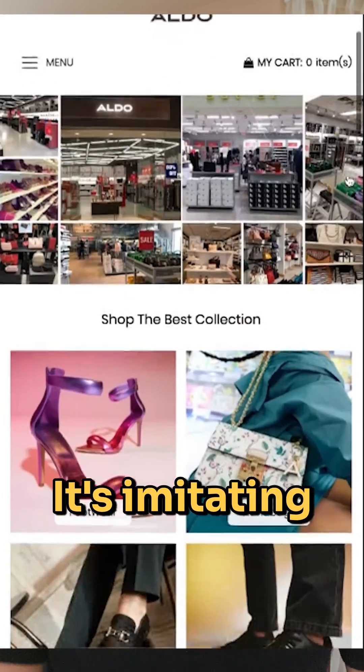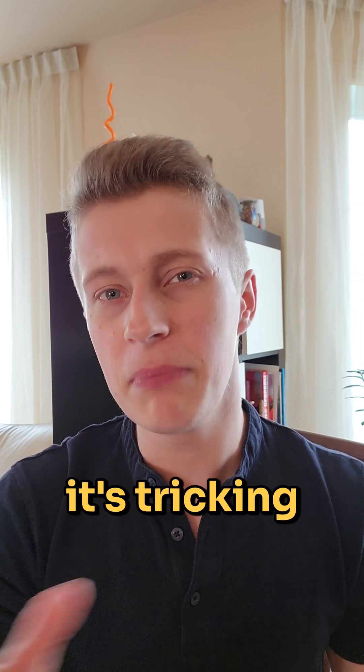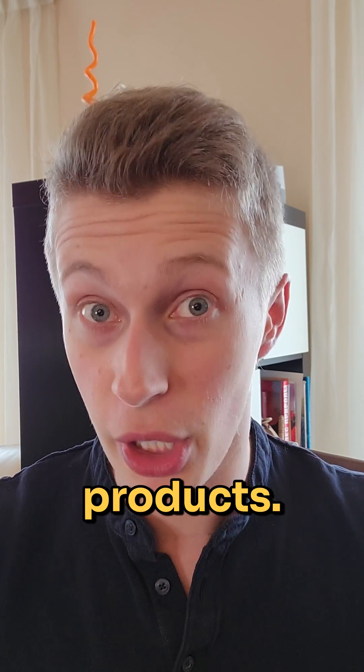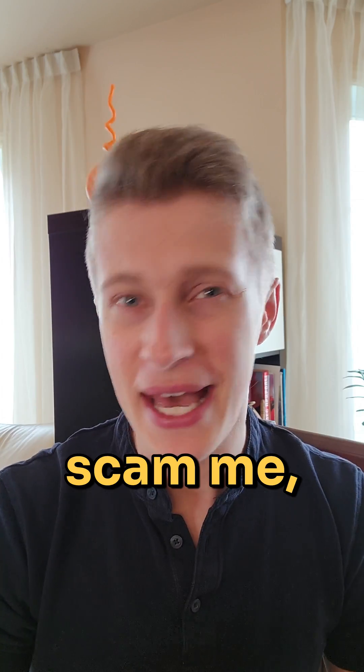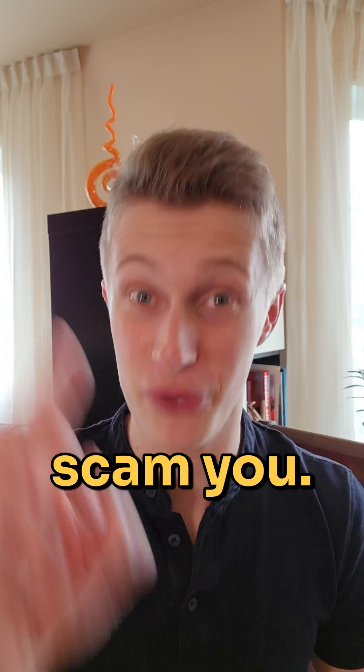This website is a scam. It's imitating the real Aldo website that sells fancy shoes and it's tricking people into thinking that it is an 80% sale on all Aldo products. Let me show you how I spotted that it was a scam, and also how you can learn to spot those types of websites that are trying to scam you.